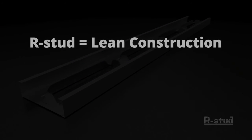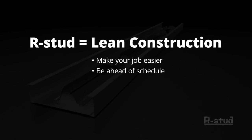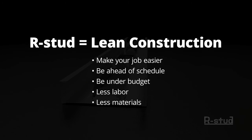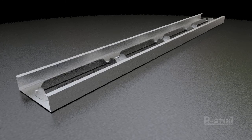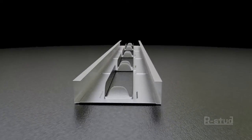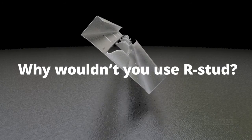The test results prove that with R-Stud you can make your job easier, be ahead of schedule, be under budget, and use less labor and materials. With all of these advantages and no drawbacks, the question is: why wouldn't you use R-Stud?